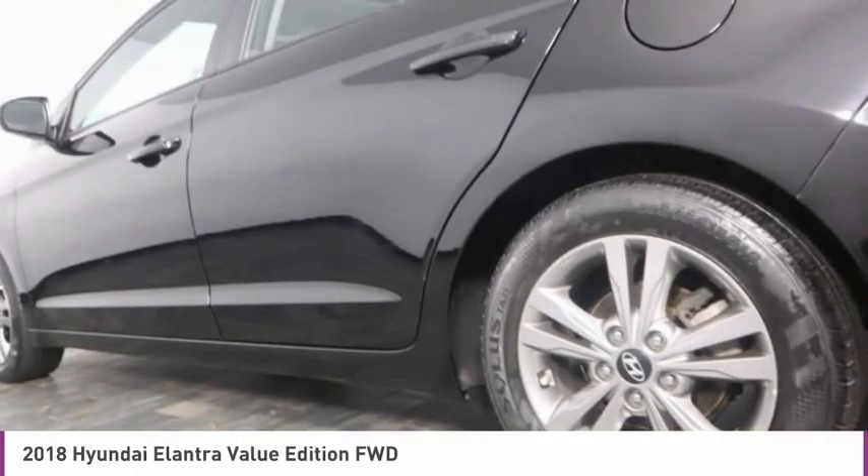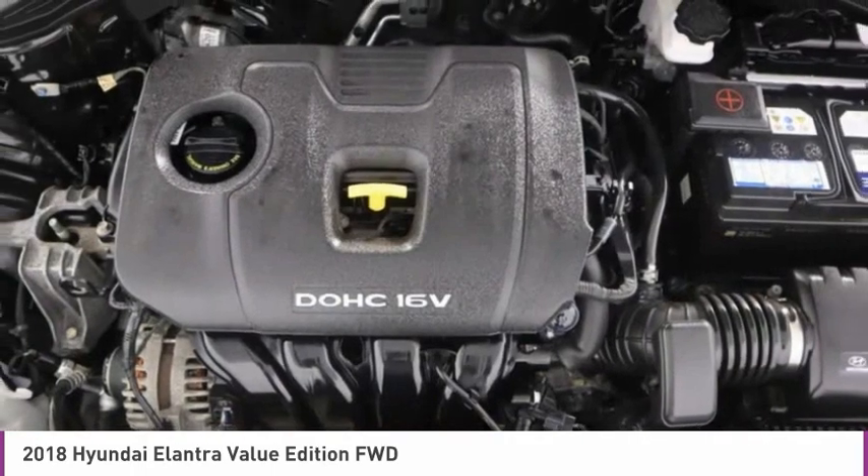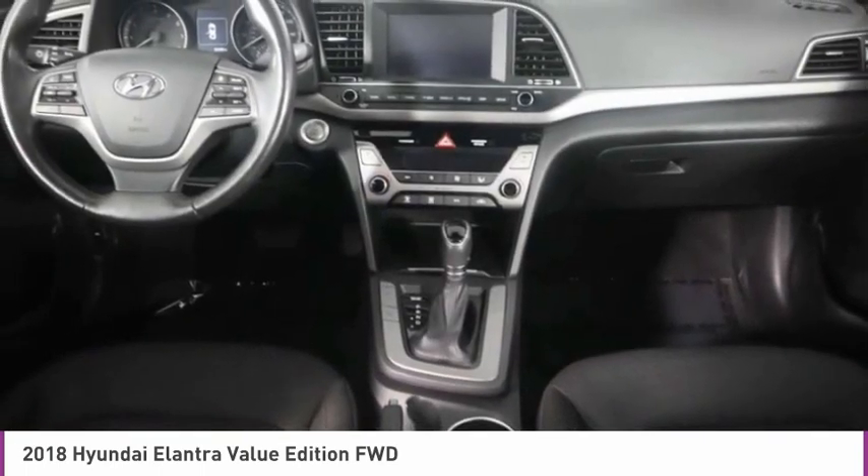Front wheel independent suspension, speed control, rear window defroster, heated front seats. Drive away with a great deal on this vehicle. Call or stop in today.